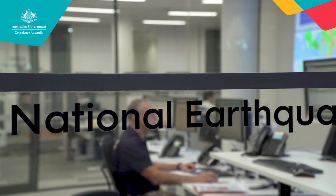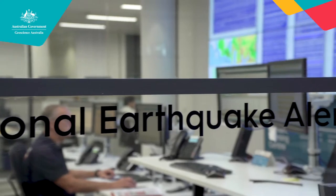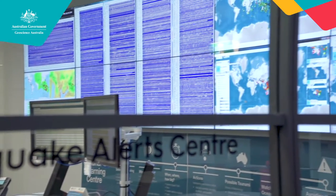Hi, I'm Shona from the education team at Geoscience Australia. Have you ever felt an earthquake? Today we're going to find out about earthquake detection and monitoring at the National Earthquake Alert Centre here in Canberra.